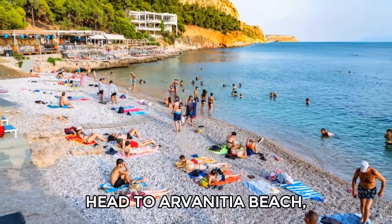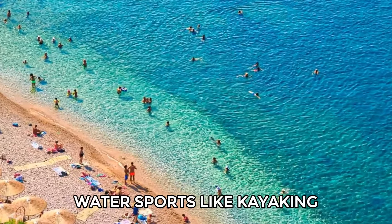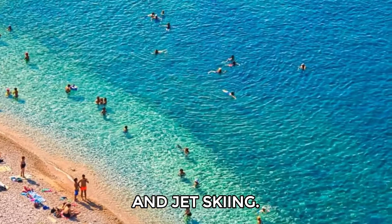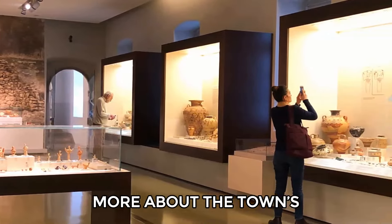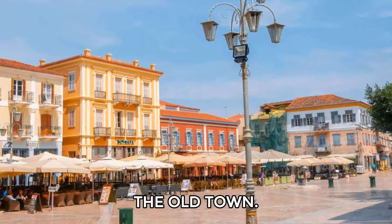For relaxation, head to Arvanitia Beach, where you can unwind or take part in water sports like kayaking and jet skiing. Don't forget to learn more about the town's history at the Archaeological Museum and explore the elegant architecture of the Old Town.